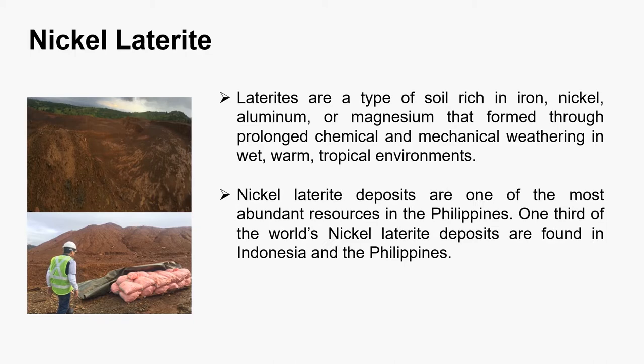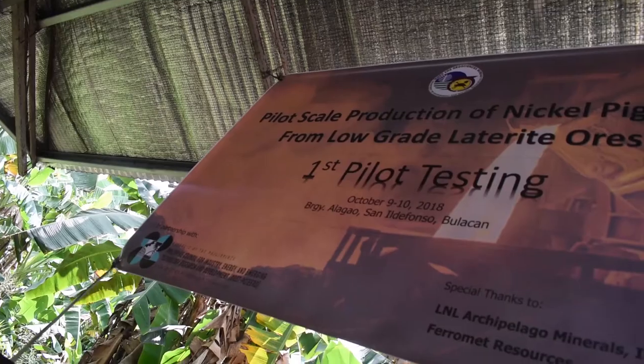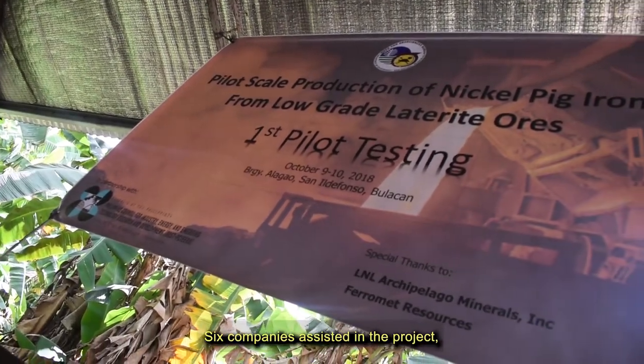Nickel laterite deposits are one of the most abundant resources in the Philippines. One third of the world's nickel laterite deposits are found in Indonesia and the Philippines. The low-grade nickel laterite used in this project has a nickel content of less than or equal to 1% and iron content of greater than 40% but less than 50%.